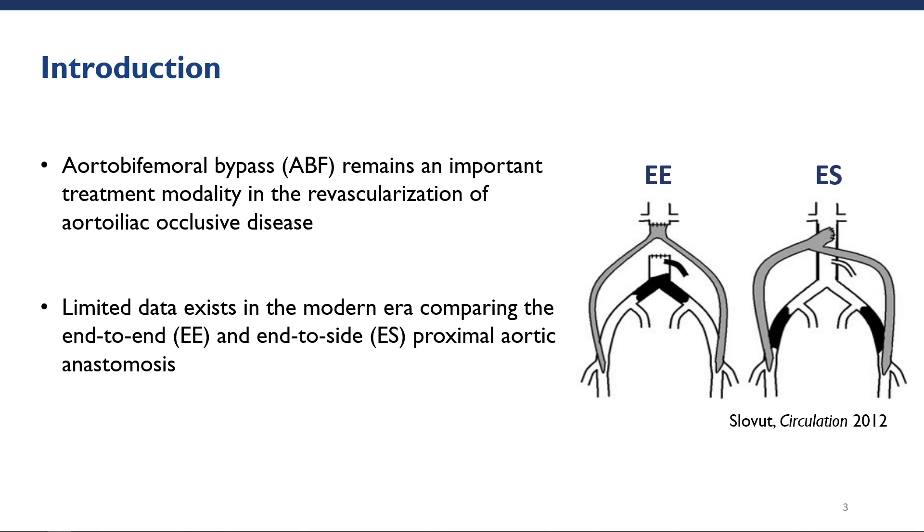Patency at the end of 10 years is reported to be excellent, upwards of 75% to 80%. Historically, the end-to-side configuration was preferred in the setting of bilateral external iliac artery occlusion with a patent common iliac artery. However, in the modern era, primary stenting of the iliac arteries has been the treatment of choice. But despite ABF being performed for decades, there is limited data comparing the end-to-end or end-to-side proximal aortic anastomosis.